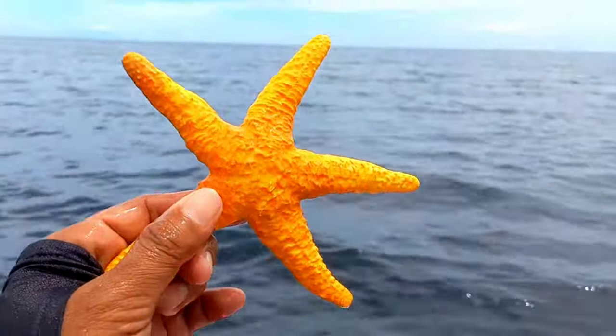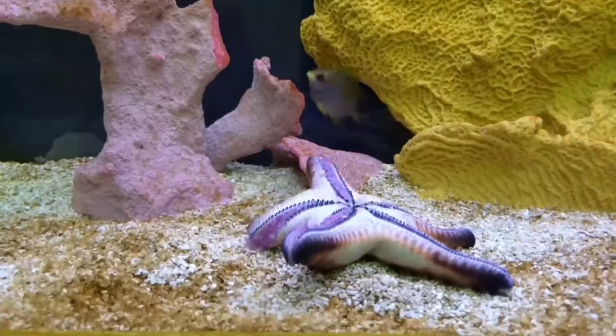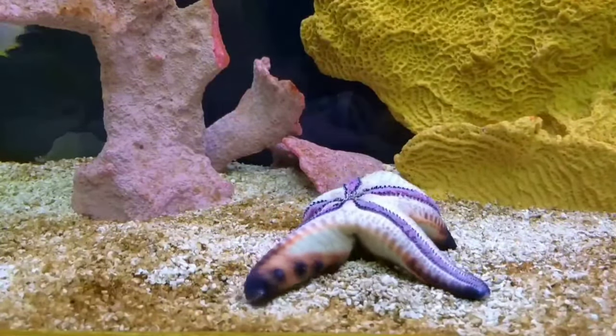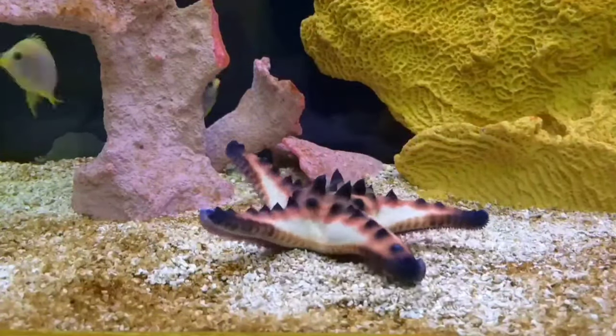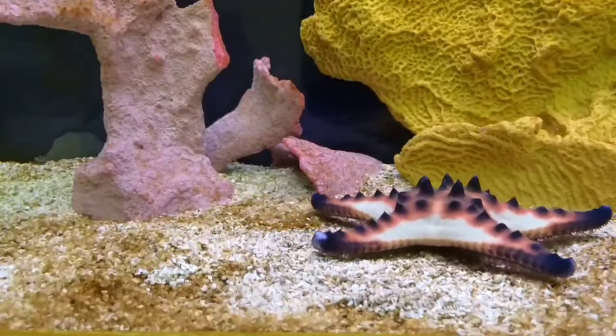Wow, this is starfish! In several cities, including Beijing, Chinese street vendors sell sushi made from starfish. Some people like starfish but others don't. Some think that it tastes like river crab or sea urchin, but there are also those who claim it tastes like nothing at all.